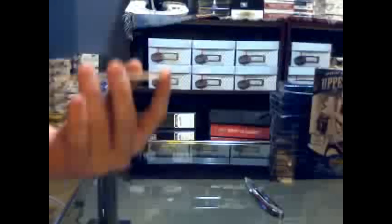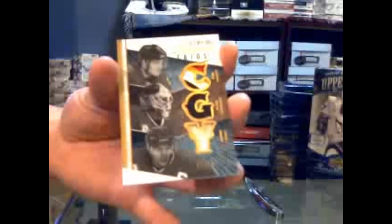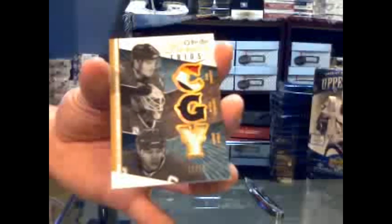Number 11 of 15, triple patch, for the Calgary Flames — a four-color Dion Phaneuf, one-color Mika Kiprusoff, and one-color Jerome Iginla. B-E-A-U-tiful. So that's how you finish the break off with a bang. Holy crap. SPGU and Premier were ridiculous.